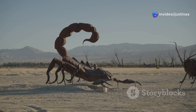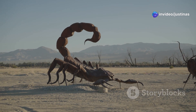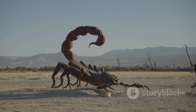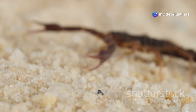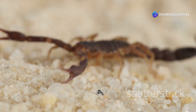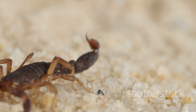The Arizona bark scorpion is a real survivor, perfectly suited to the tough desert. This small but formidable creature has developed a range of adaptations that allow it to thrive in one of the harshest environments on Earth. It can go for months without food and gets most of its water from the creatures it eats — this ability to extract moisture from its prey is crucial for survival in the arid desert where water is scarce.